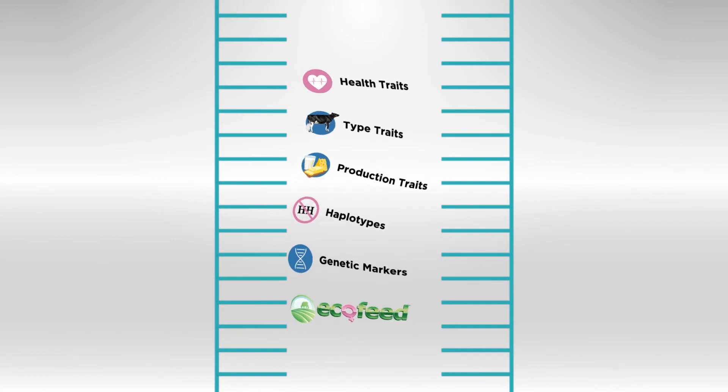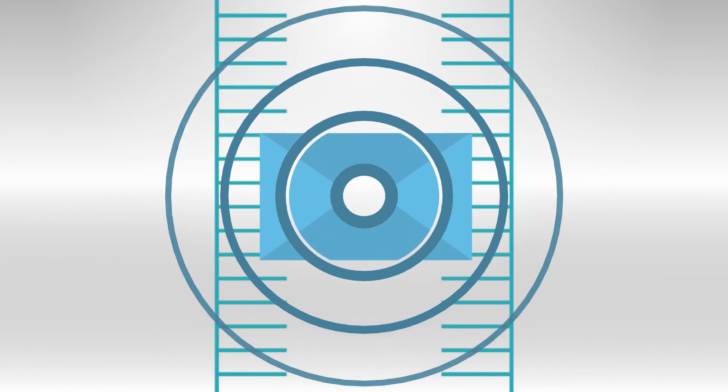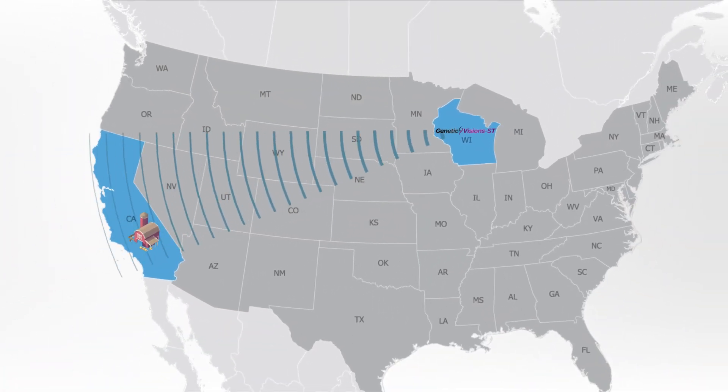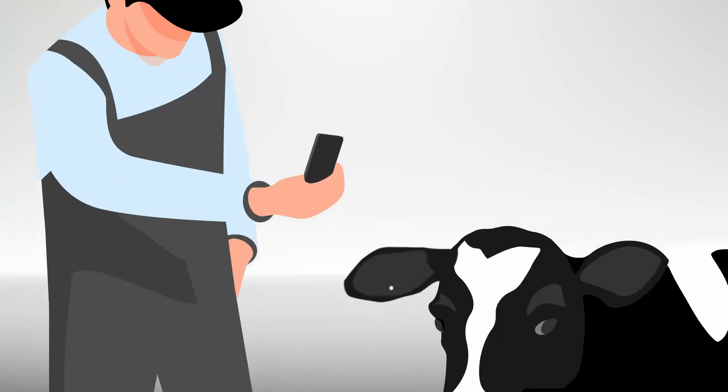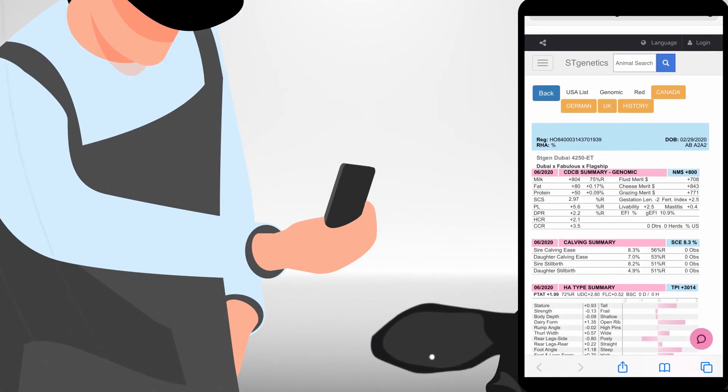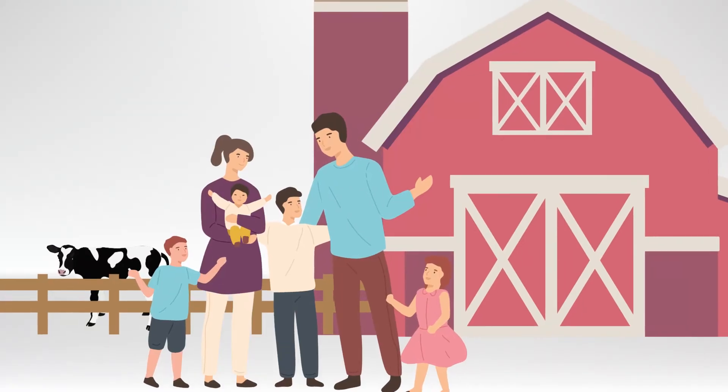And all of this will be relayed back to you through your ST Genetics representative and online. Genomic testing gives dairymen the information they need to make better management decisions at a quicker pace, utilize their herd, no matter what size, in the most sustainable way, and plan for future profitability.